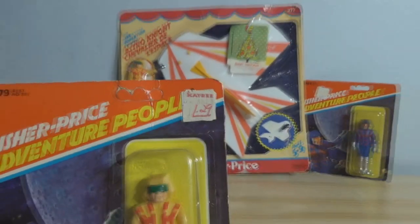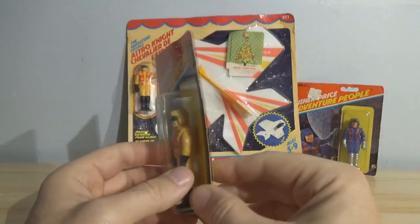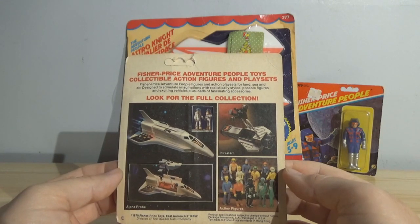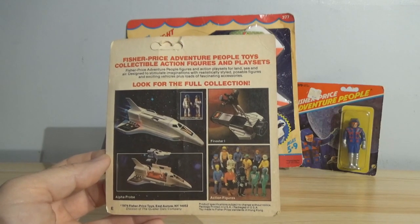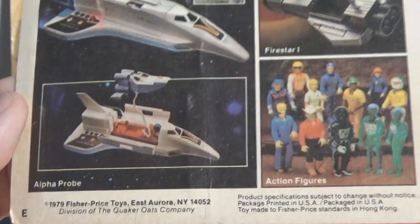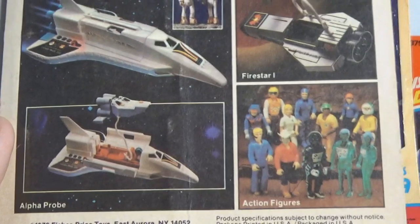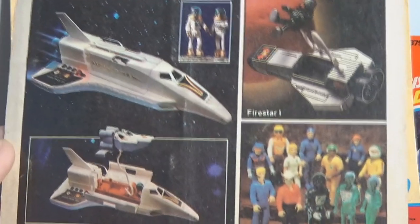I miss KB Toy Stores and their massive clearance prices. You younger guys will never know the joy of going into KB and seeing like 500 Power of the Force Star Wars action figures on the pegs for $3, $3 for $5. And on the back here they advertise some other sets and accessories. On the bottom it says 1979 Fisher Price Toys — and again, I don't think these came out in 1979. I think all of their space adventure figures like the X-Ray People and Firestar One and Alpha Probe came out after 1980.